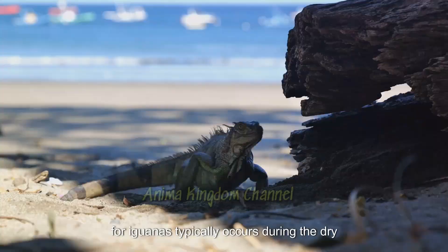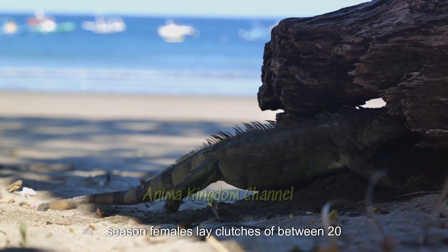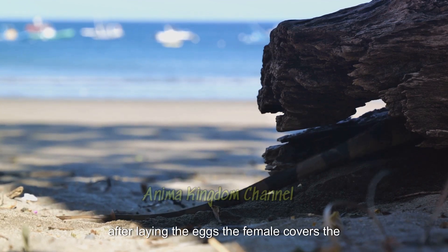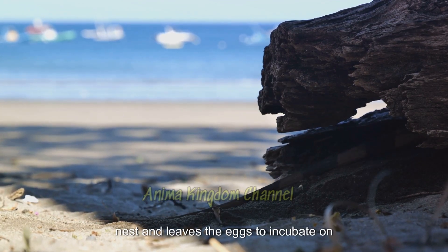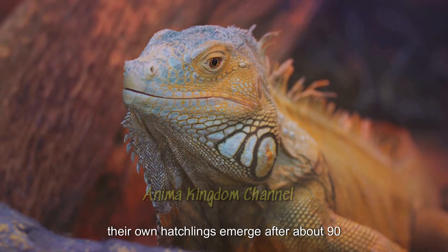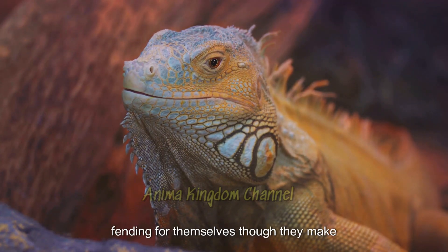Breeding season for iguanas typically occurs during the dry season. Females lay clutches of between 20 to 70 eggs in burrows they dig in the ground. After laying the eggs, the female covers the nest and leaves the eggs to incubate on their own. Hatchlings emerge after about 90 days, fully independent and capable of fending for themselves.